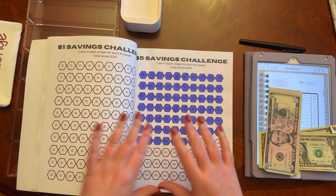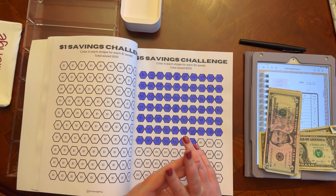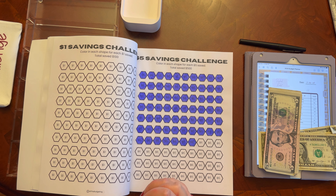I usually use my $5 and $1 challenges for those challenges, as well as any cashback from cashback apps that I get.